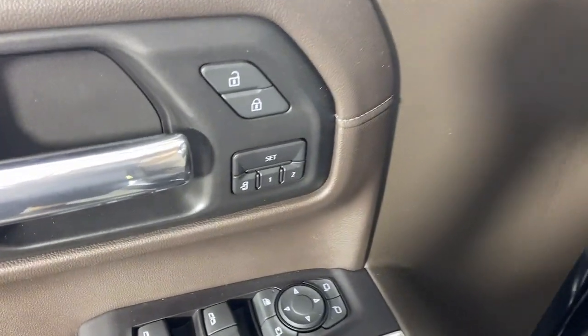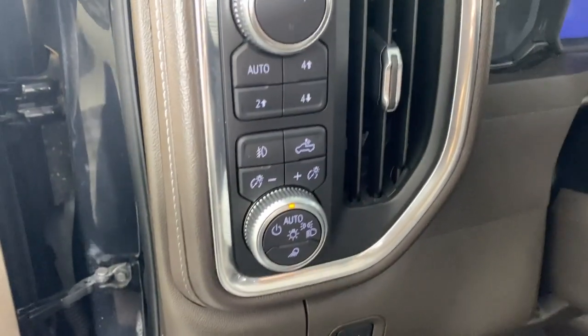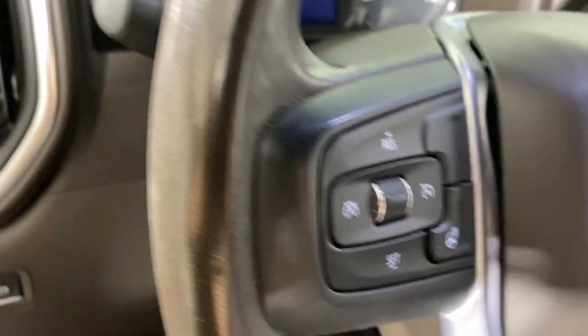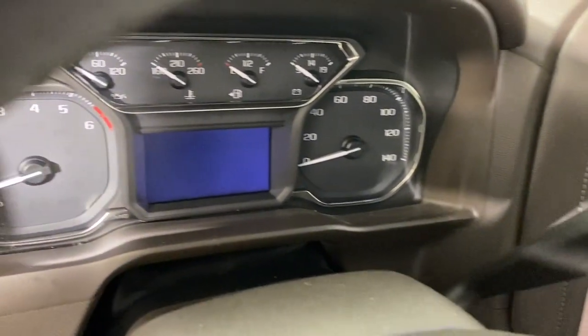Heated steering wheel, Apple CarPlay and/or Android Auto, wireless charging station, navigation system, heated driver seat, keyless entry, satellite radio, heated mirrors, bed liner, remote engine start.